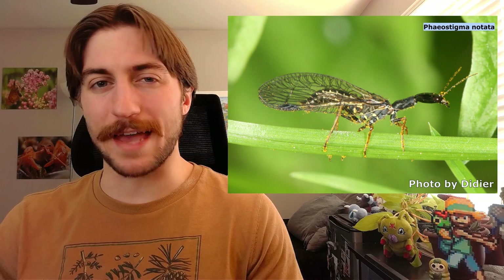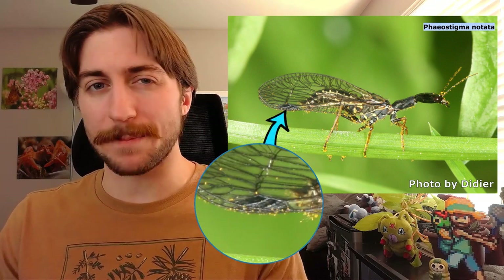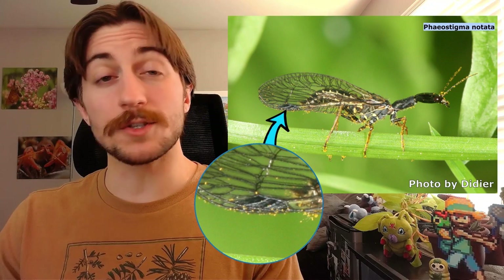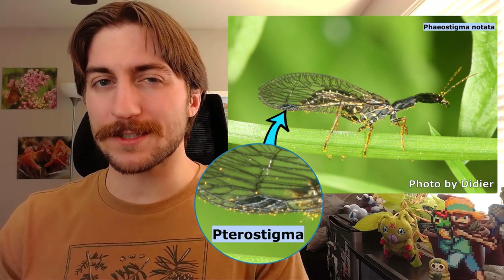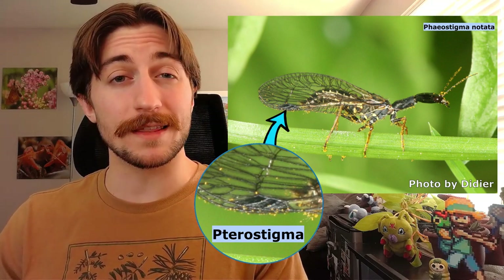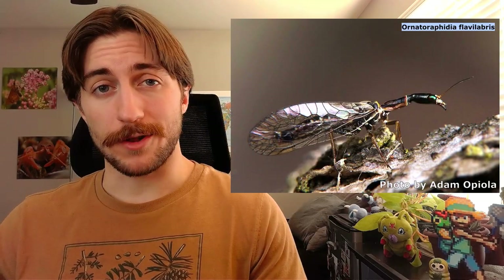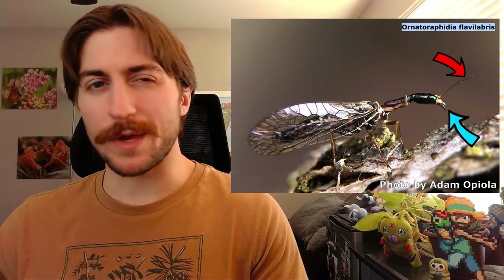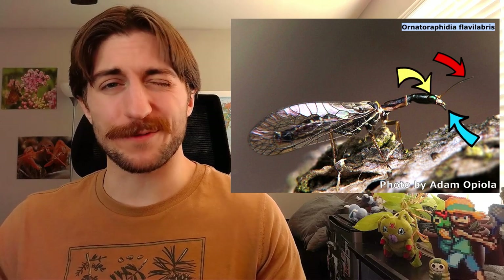Like the other Neuropterida, Raphidioptera has heavily veined wings, and you should notice a small brown or black patch on the wings. This is called a pterostigma. It's a little bit heavier than the rest of the wing, and it actually helps to create a more efficient wingbeat — you'll also see this in things like dragonflies. Aside from that, they'll have long antennae, chewing mouthparts, and well-developed compound eyes on a sort of flattened head.